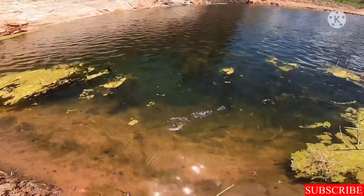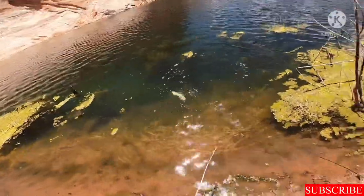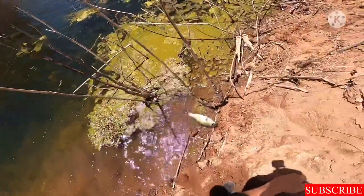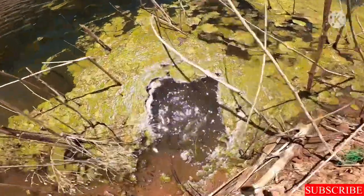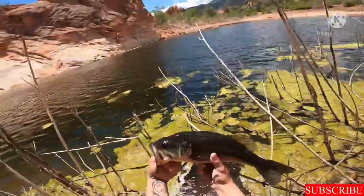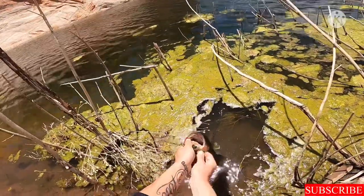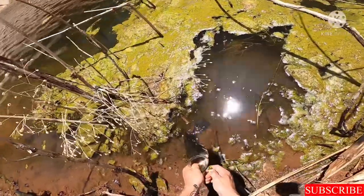Oh, caught it — fish on! It's a good one right here, good fighter. She was not wanting to come in. My camera just ended up dying right as I pulled the fish in. She's nice, not too bad — been trying to catch her all day but finally got her. We're gonna release her, but I'm just happy we are actually on a bite today.